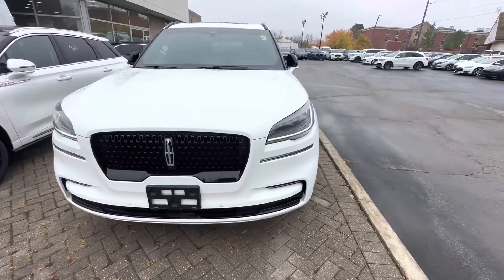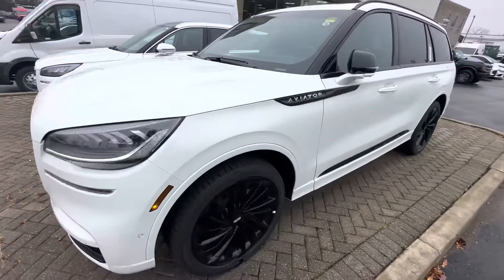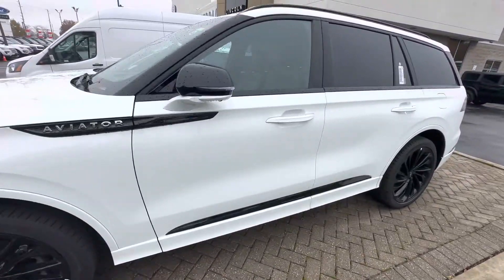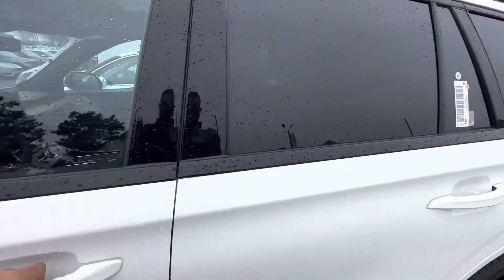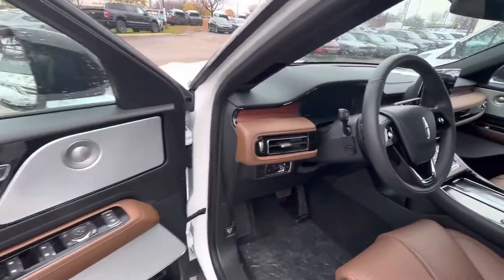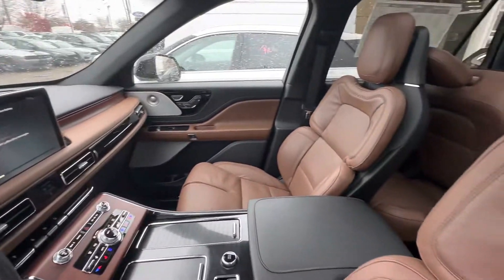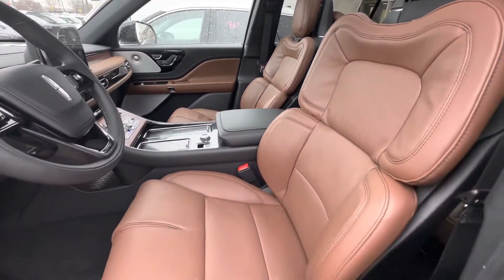Hey Chantal, good afternoon. So this is the Aviator that I was telling you about — this is a 2023 with the jet package. I'm trying to be as detailed as possible, so if there's anything that I missed, please let me know and I'll be more than happy to retake a video of it.